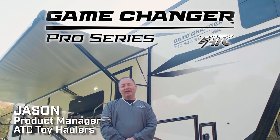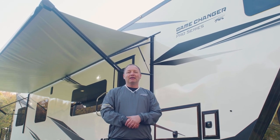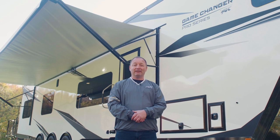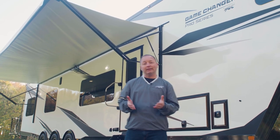Hi, I'm Jason, product manager for ATC Toy Haulers. I'm here today to tell you about our brand new floor plan. This is the 4528 model. It is a 45-foot long fifth wheel and it weighs in under 14,000 pounds. But even better than that are some of the features on the inside, so please follow me in.